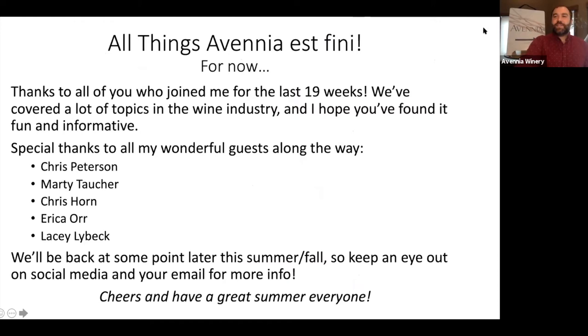This is basically the end of the road — this is also the very last episode of this All Things Avenia season. This is my thank you to all of you who have been here every week, people who have come and gone, and those watching on YouTube. It's been 19 weeks of different classes. I've had some really awesome guests including Chris Peterson, Marty Talker, Chris Horn, Erica Orr, and Lacey Liebeck. Keep track of social media and the Avenia email list — we'll let you know when more episodes or virtual series are going to happen again.